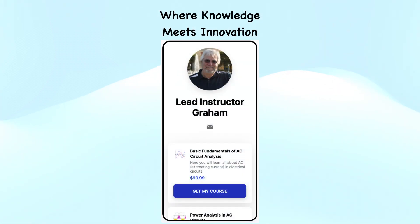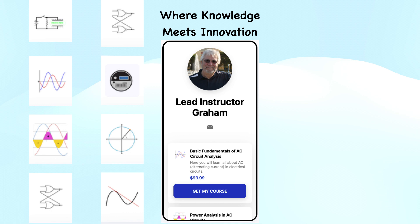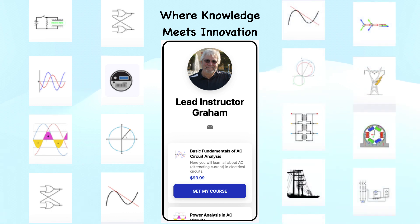Our training hub is on StandStore. This is not just a website — it's a gateway to electrical enlightenment. Picture it as a digital realm where curiosity meets expertise. The courses here are carefully crafted to cater to both novices eager to explore and seasoned professionals seeking a refreshing review.